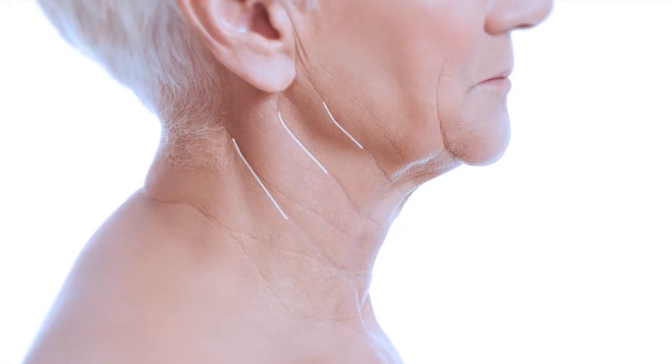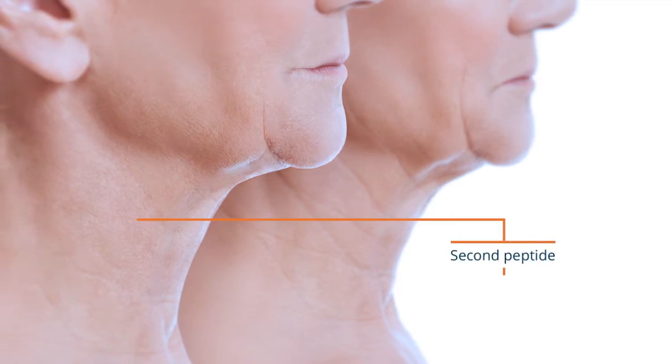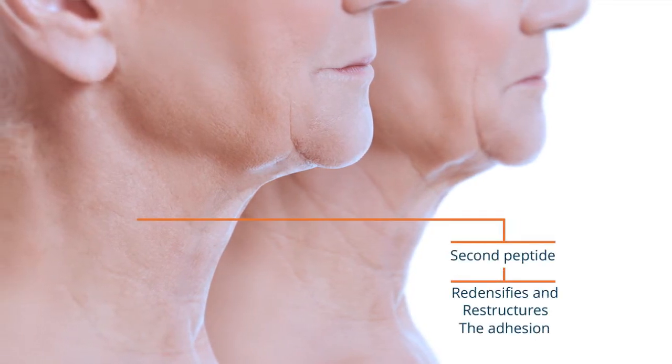The second powerful peptide redensifies and restructures the adhesion between the epidermal and dermal layers of cells. This area is known as the dermal-epidermal junction. The result is a visible reduction in the appearance of sagging skin.